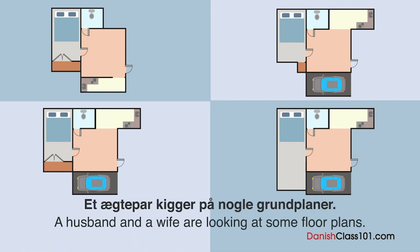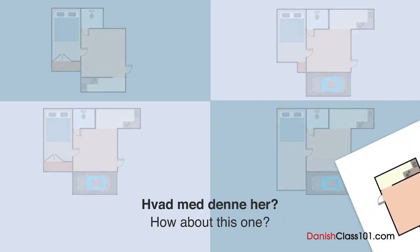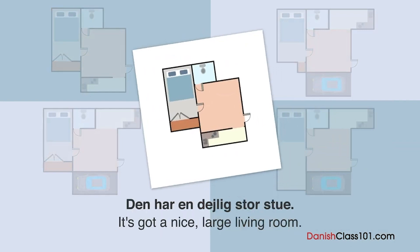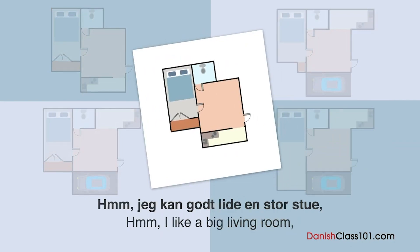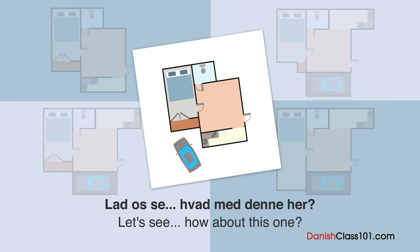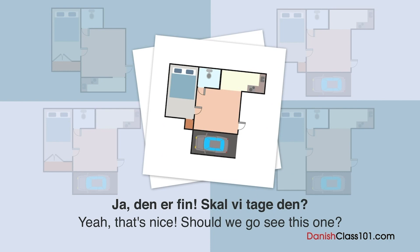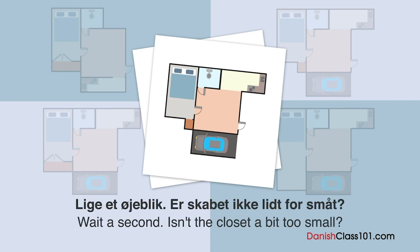Et ægtepar kigger på nogle boligplaner. Hvilken lejlighed vælger de? Hvad med denne her? Den har en dejlig stor stue. Jeg kan godt lide en stor stue, men jeg vil gerne have en parkeringsplads. Lad os se. Hvad med denne her? Ja, den er fin. Skal vi tage den? Lige et øjeblik — er skabet ikke lidt for småt? Godt set.